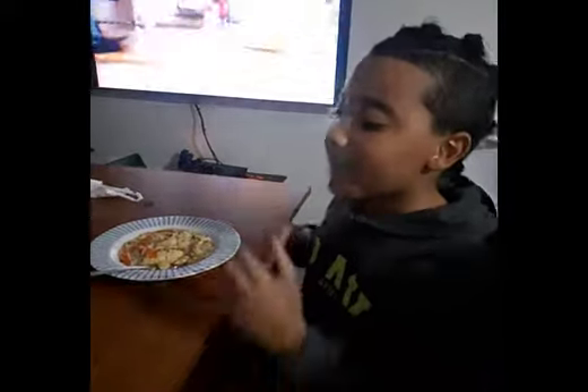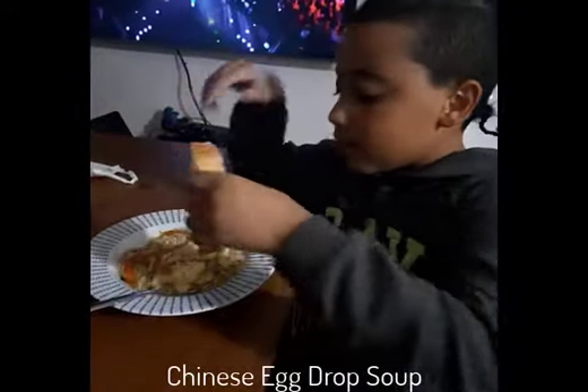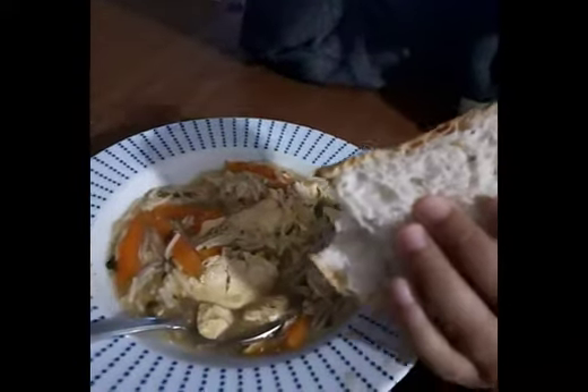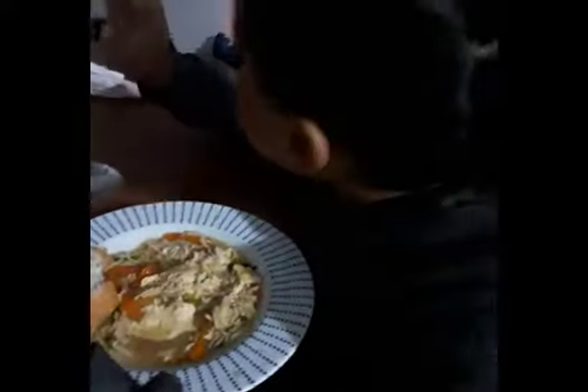Today we'll be trying this soup — amazing. Let's start with the bread. The soup is amazing. The name my mother made is egg drop soup. There's egg in it and it has vegetables. We tried the bread, now let's try the soup. Amazing, I love it. Peace out.